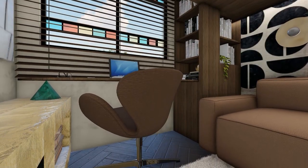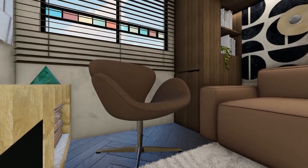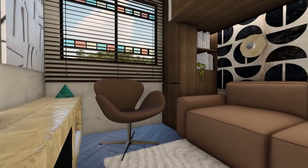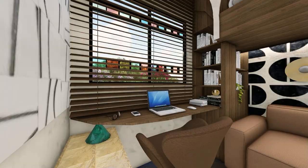The chair, comfortable for work, can be integrated into the living area when the desk is closed, allowing another person to sit and join a conversation with those on the sofa. A smart design that maximizes functionality and versatility in this space.